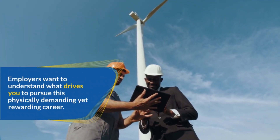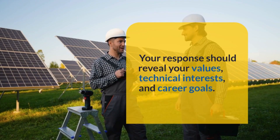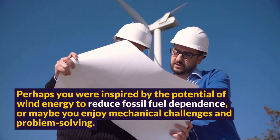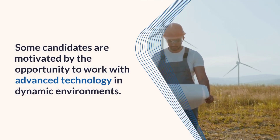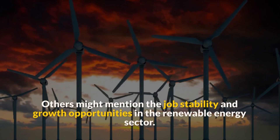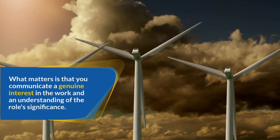Employers want to understand what drives you to pursue this physically demanding yet rewarding career. Your response should reveal your values, technical interests, and career goals. Perhaps you are inspired by the potential of wind energy to reduce fossil fuel dependence, or maybe you enjoy mechanical challenges and problem-solving. Some candidates are motivated by the opportunity to work with advanced technology in dynamic environments, while others mention job stability and growth opportunities in the renewable energy sector. What matters is that you communicate a genuine interest in the work and an understanding of the role's significance.